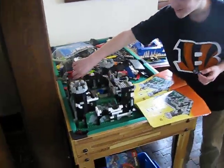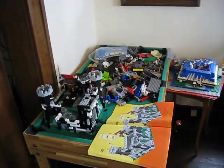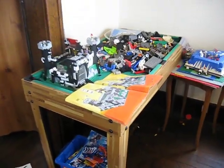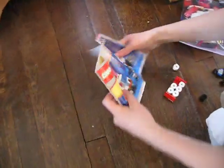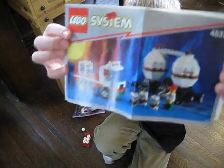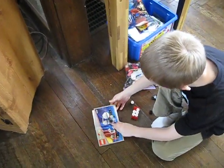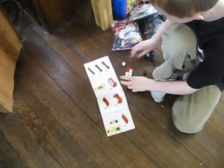This is part of a foosball table but it turns into a pool table, and they use that to store pieces and to build on. Right over here I'm building this set — I just started.